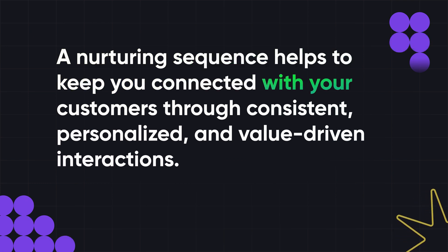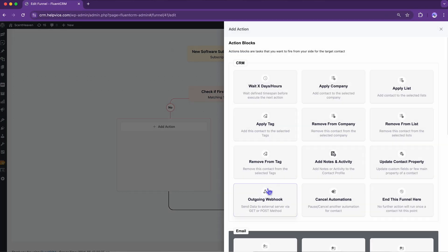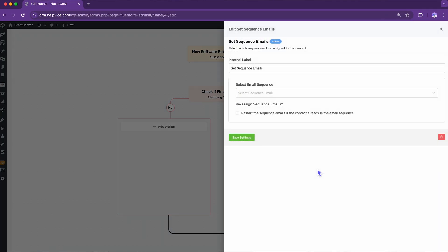A nurturing sequence helps to keep you connected with your customers through consistent, personalized, and value-driven interactions. For that, I'm going to pick a sequence of emails. These emails serve a dual purpose: providing insights and maintaining customer engagement with my business. Having this done, let's move on to the other side of the condition.